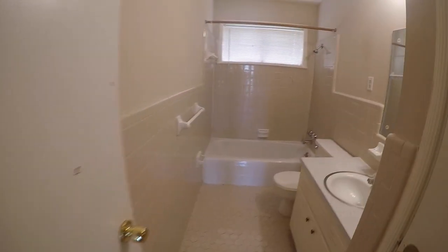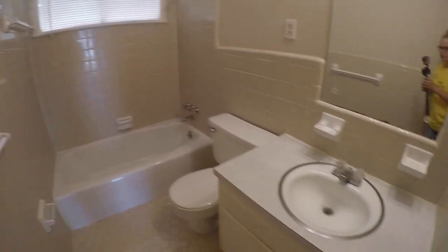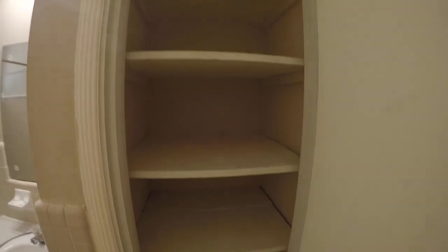This is the first bathroom. It's got a tub shower combo, single vanity, and a nice deep linen closet.